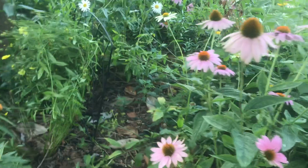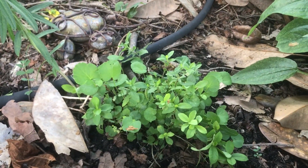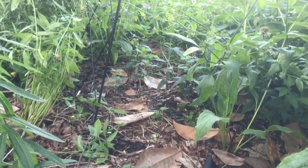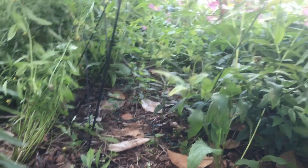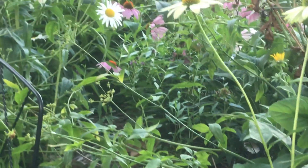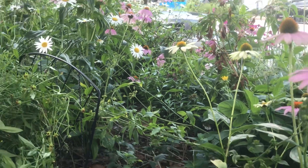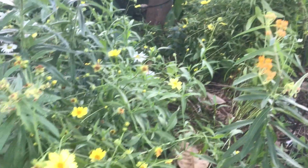Around this side I have some more low-growing stuff such as phlox species. You might catch a glimpse of the monarda in there as well as some amsonia. I'll zoom in a bit here for all the plant nerds — it's right about there in the middle. Zooming out again, we've got so much color this time of year.